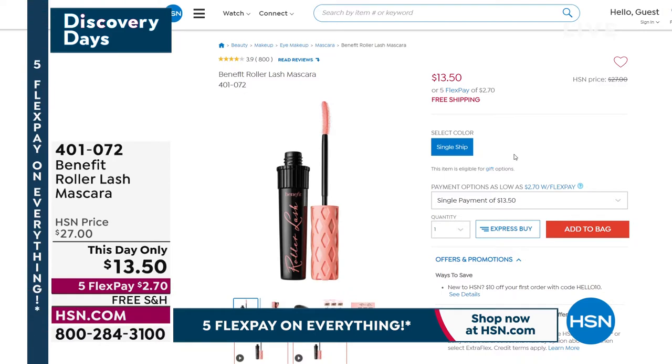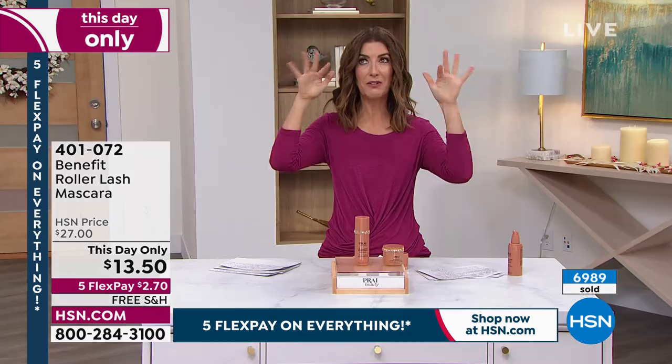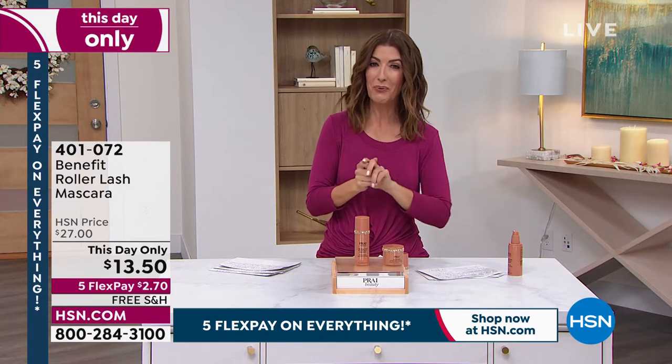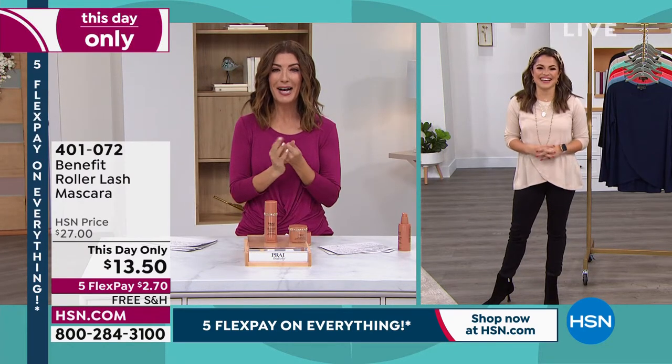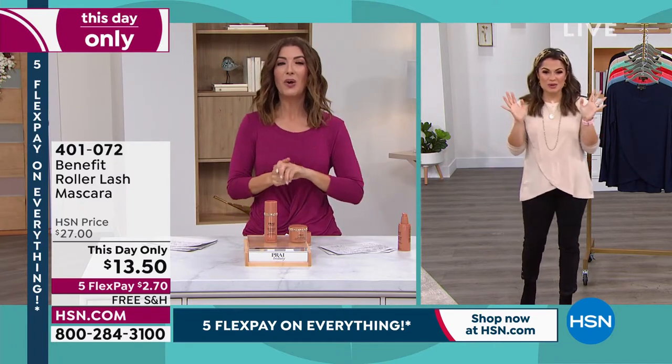We just don't do full-size prestige mascaras for $13.50. And this may not happen again until next year. So don't wait. Stock up — I would get more than one, because they do last quite a long time. And shop for a friend. It's the Roller Lash Mascara — it gives you lift, it gives you curl, it gives you definition. Our final quantities, that price will expire in about 40 minutes. The Five Flex Pay on Everything expires in less than 40 minutes. It's a marathon. We had like 8,000 of those, and now we're down to one.